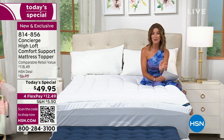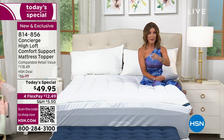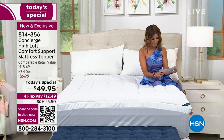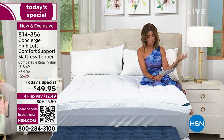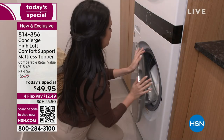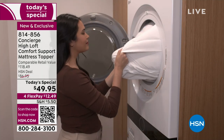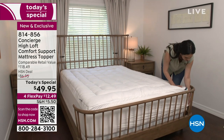Check out this beautiful value — one day only at $49.95, an unheard-of price for a true luxury mattress topper. You can get it home on flex pay for $12.49. Make sure you get your size because they're going quickly. Twin is gone, Twin XL is gone, Full is sold out. We have Queen, we have King — last call on California King.